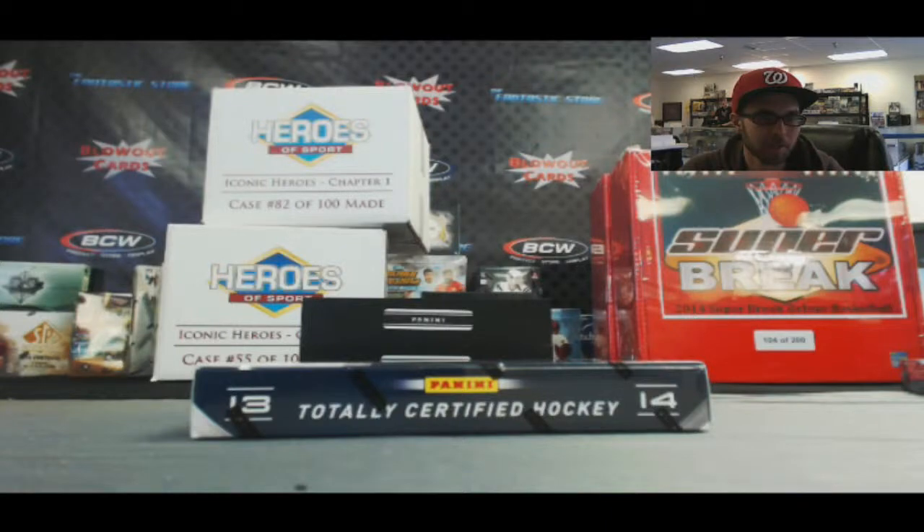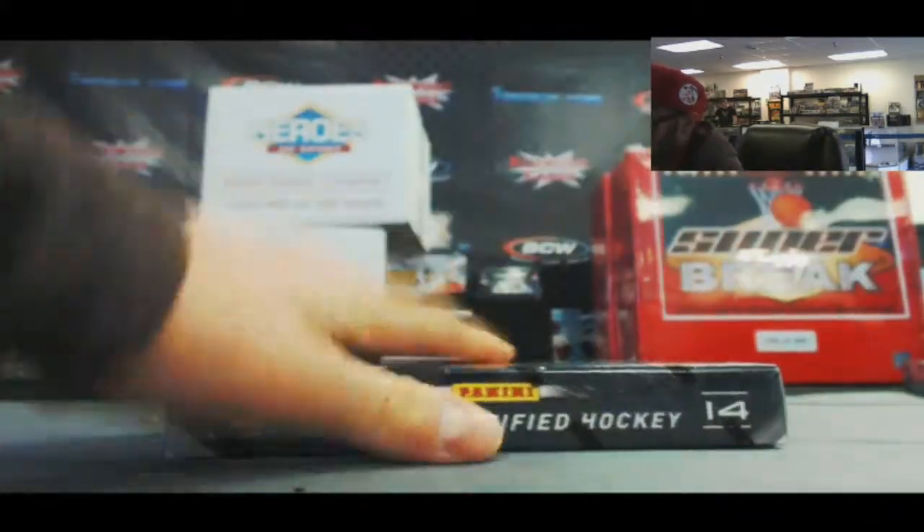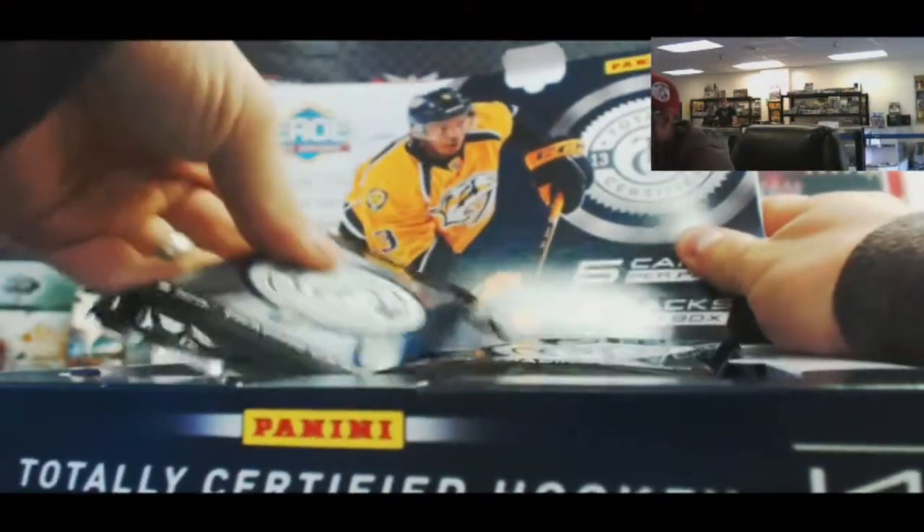Alright, we got Sportsnut627 here. You're gonna do a box of 2013-14 Totally Certified Hockey. Good luck. This stuff is very fun to open.